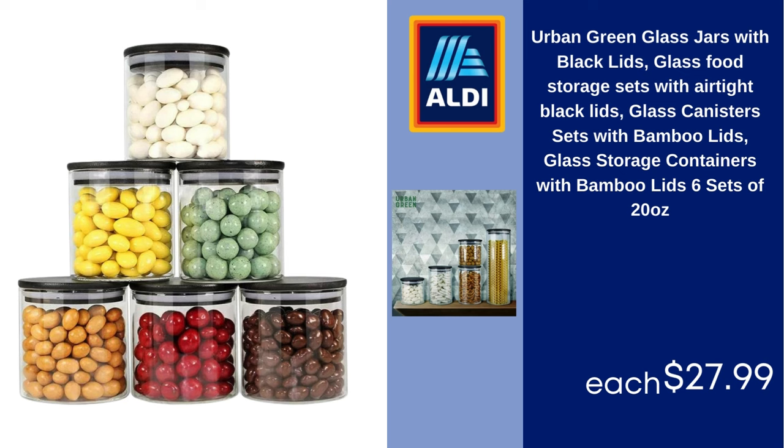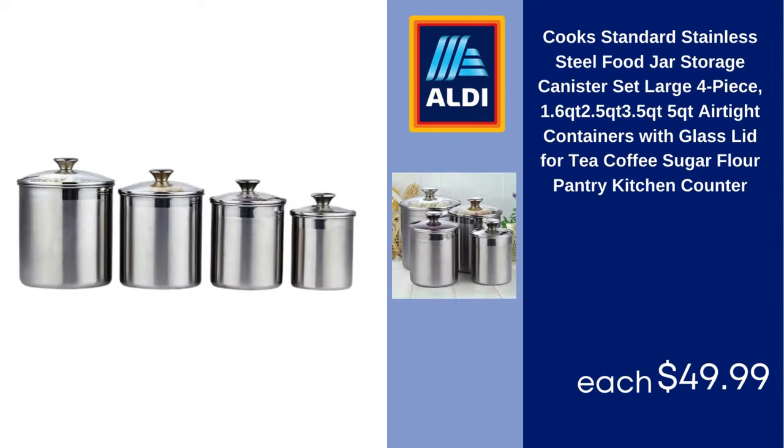Cook's Standard stainless steel food jar storage canister set, large 4-piece, sizes 1.6 qt, 2.2 qt, 3.5 qt, and 2.5 qt, airtight containers with glass lid for tea, coffee, sugar, flour, pantry and kitchen counter. $49.99.